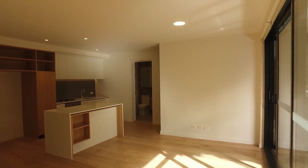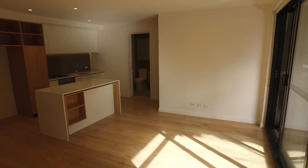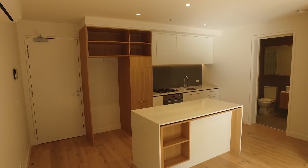Beginning with the living room space — as we can see, this is an excellent sized room. There's plenty of room for a couch and TV setup, and also a dining room table and chairs.